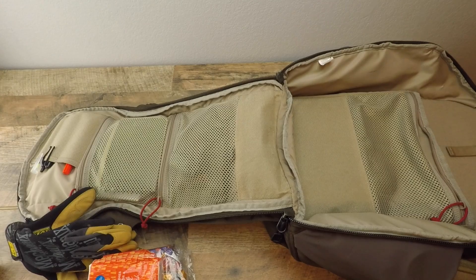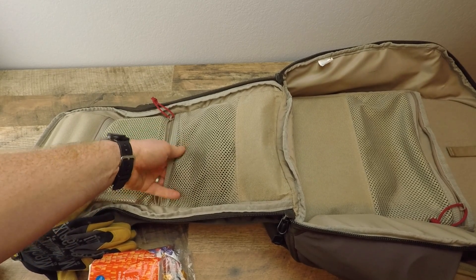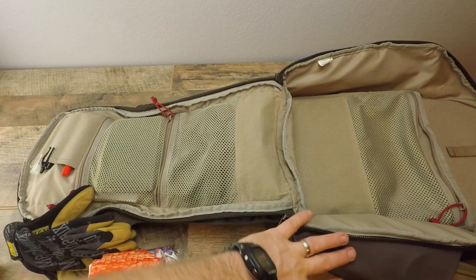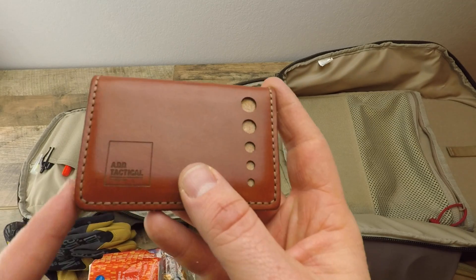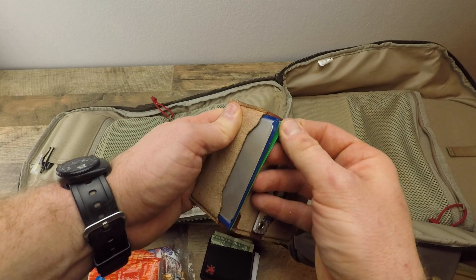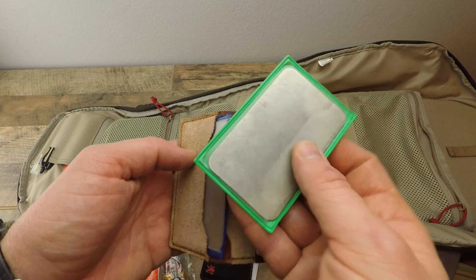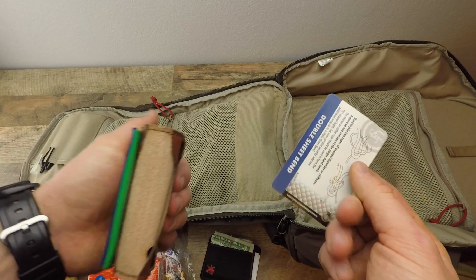On the other end there are two more mesh pockets. In the lower one I carry the belly strap and sternum strap so if I ever need to trek out somewhere or end up on an unexpected hike, I can attach those and cinch it down tightly on my body — though I don't do that when just EDC-ing around town. I also have an ADD Tactical leather wallet that acts as a strop, and DMT Diasharp sharpening stones in both fine and coarse in credit card size that fit perfectly inside the wallet.